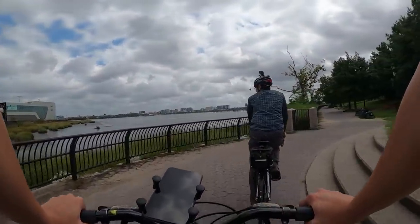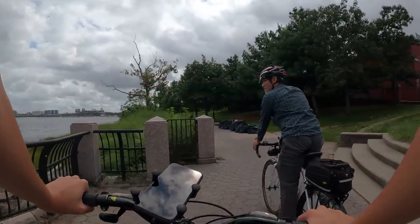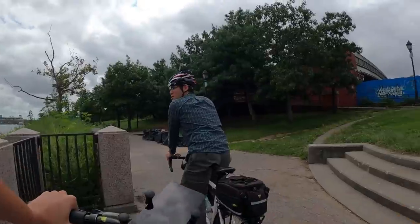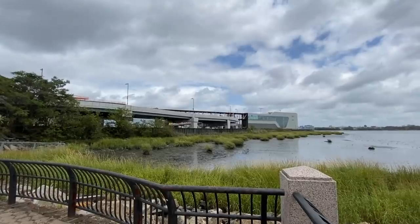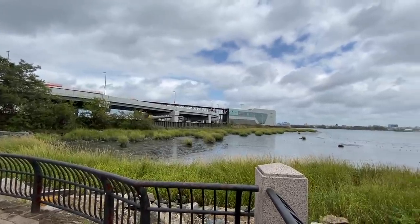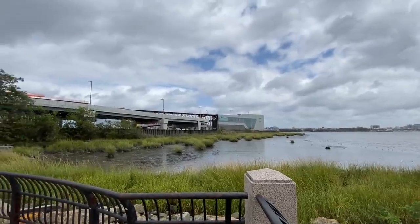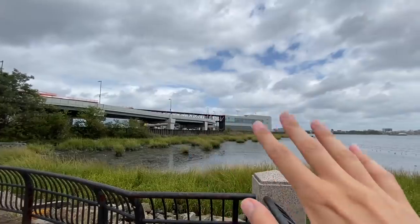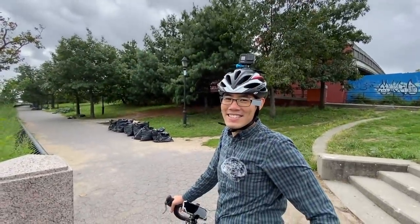There we are at the water and LaGuardia Airport is right here. This is called the Flushing Bay Promenade — not too many people in the city know about this area. LaGuardia Airport is right here; everything to the left of us is LaGuardia Airport. Good to know — I've never been to LaGuardia Airport before.